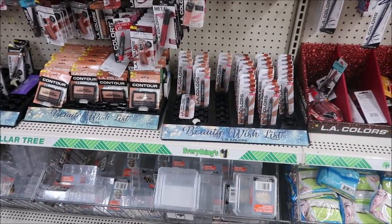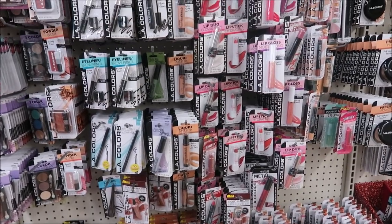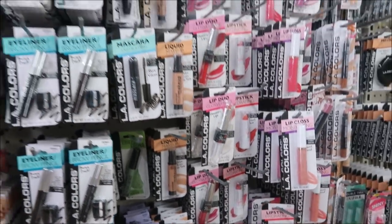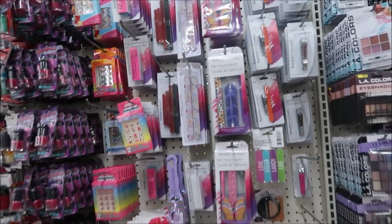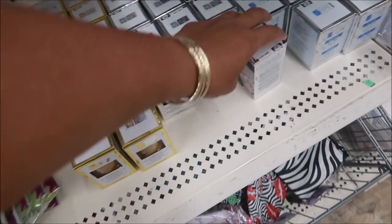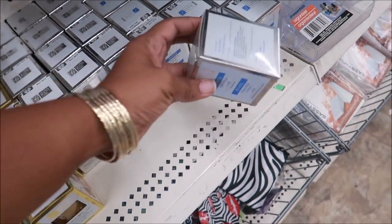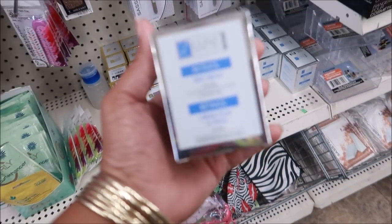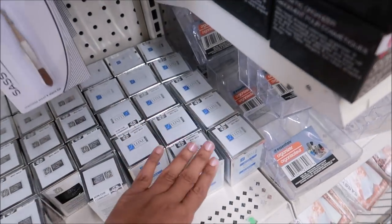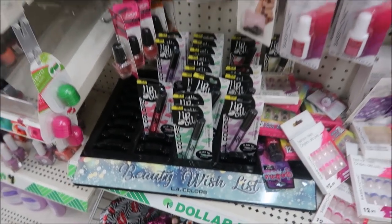No new makeup today. They still have a lot of the Conceal Correct in different colors, and the charcoal one. There's also some skin cream. And that's it — there are some more of the lip oils, but that's all I see.